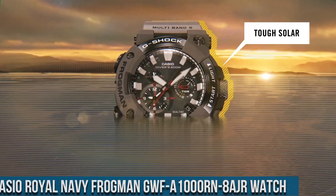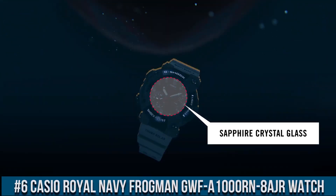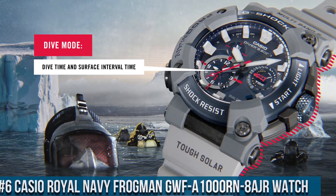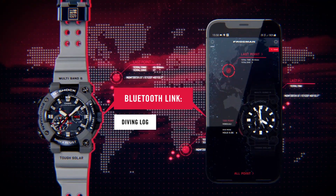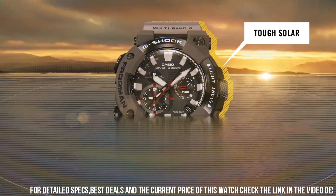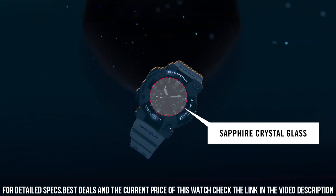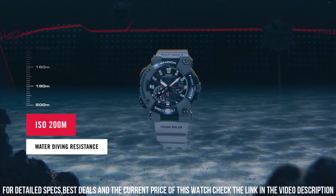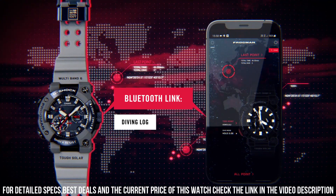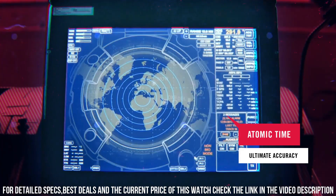Number 6: Casio Royal Navy Frogman GWF-1000RN8AJR watch. It is equipped with Japanese solar quartz movement and 5623 caliber. Carbon stainless steel case of round shape. Case dimensions are 53.3mm in diameter and 19.7mm in thickness. The dial of this Casio watch is navy, display type analog. This timepiece has sapphire anti-reflection coating glass. Polymer band, band color gray. 200m water resistance.